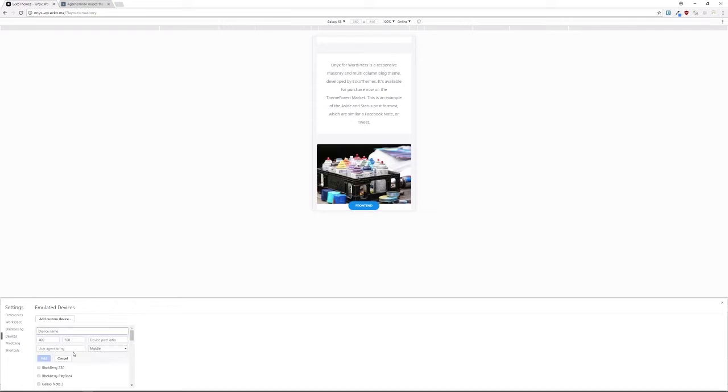You can browse through the list and emulate a whole bunch of different devices, and you can also add custom devices if one isn't in the dropdown. To recap for responsive testing: get onto the largest monitor you can access and resize the browser window; spin it up on as many different devices as possible; and for everything else, use Chrome's built-in emulation tool. Next, we'll make sure the theme works on all the different browsers your site visitors might be using.